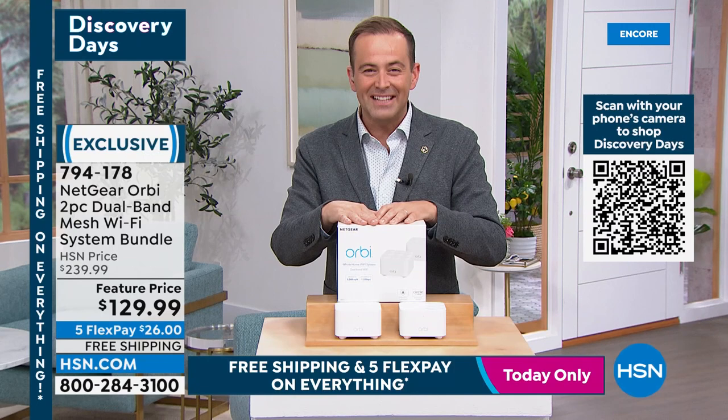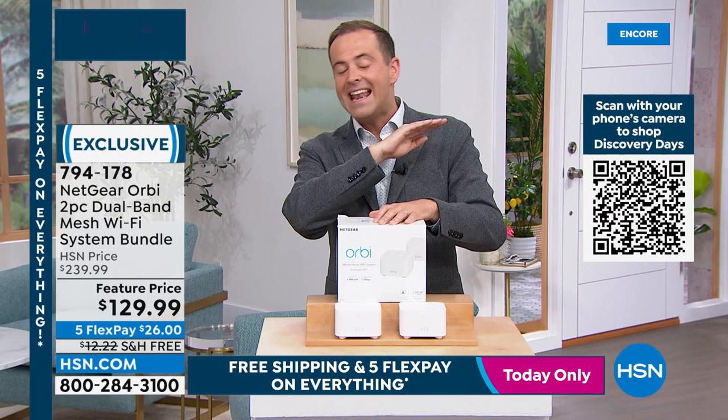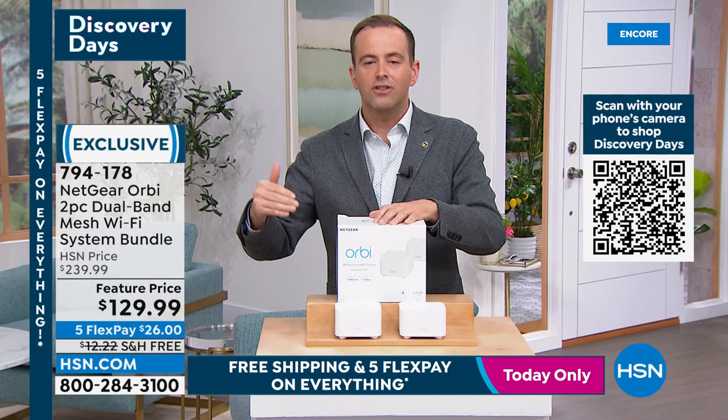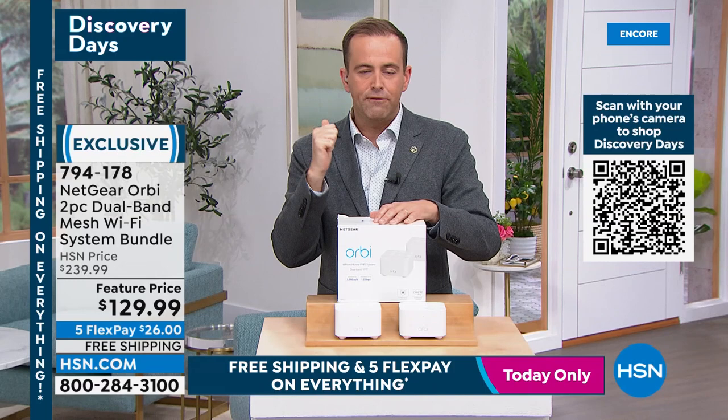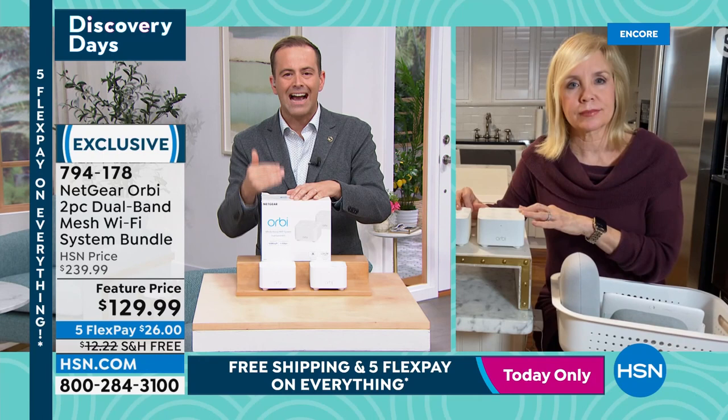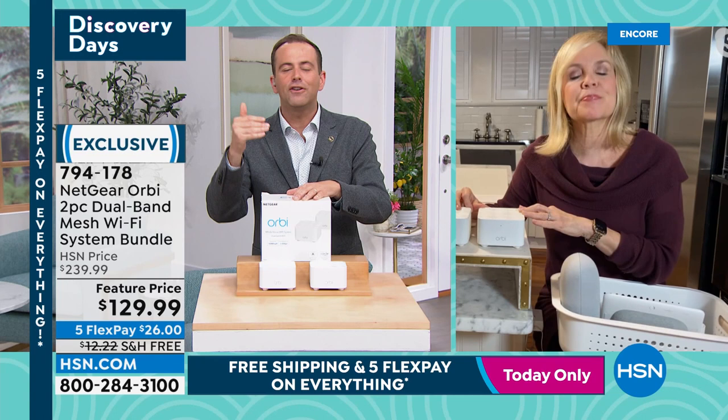With everyone on the phone, fewer than 1,400 remain. HSN.com is the fastest way to order — free shipping and handling on this and everything today, with layers of savings. At least try it — 30-day return policy, send it back for a refund if it doesn't transform your home. The big question people always ask about Orbi: is it user-friendly? Is it difficult to set up and get working?